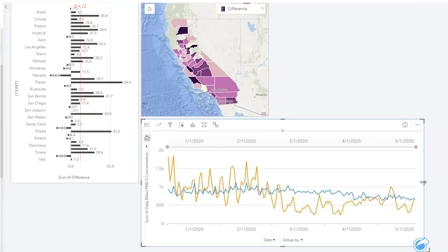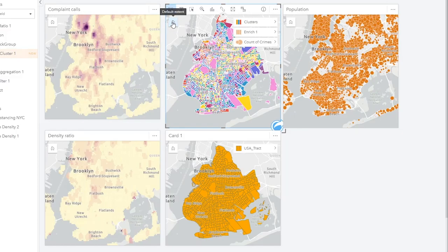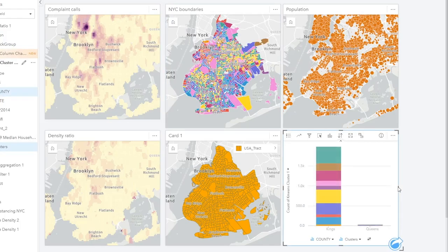On the charting side, we have improved the timelines. You can have multiple timelines on one chart. We can do clustering, kernel density, and density ratio.